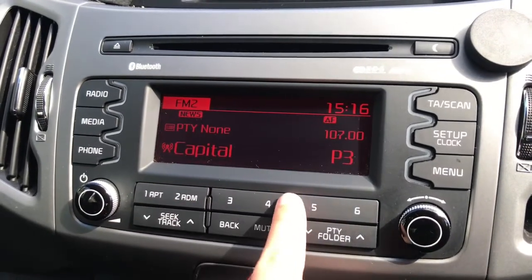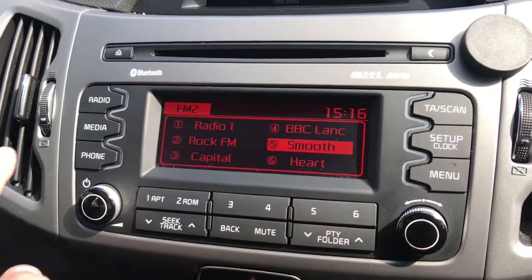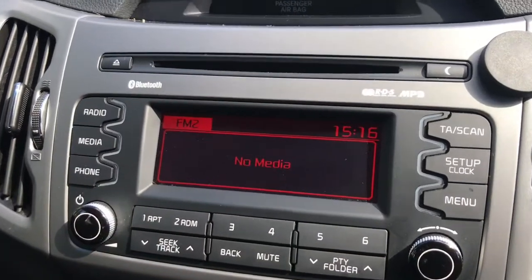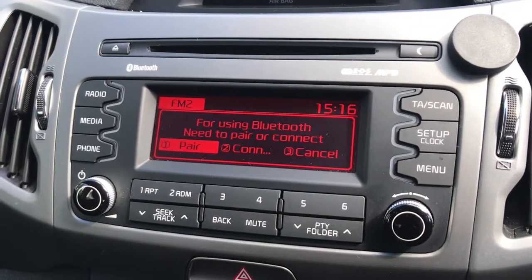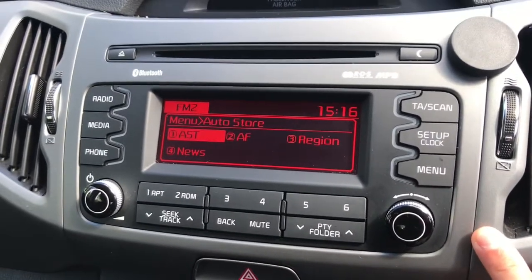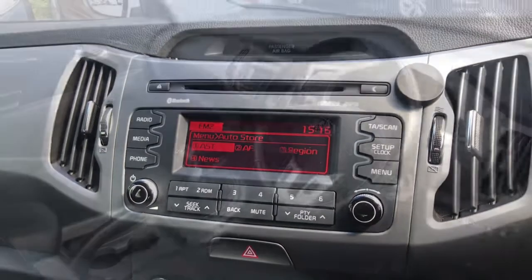By pressing radio it skips through the different radio sources. By clicking the numbers it brings up different radio stations. You can listen to your own music via CD, and you can connect your phone via Bluetooth to answer phone calls. It also has various additional settings.